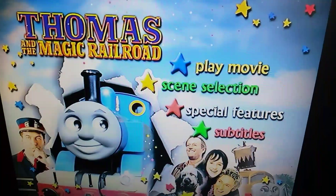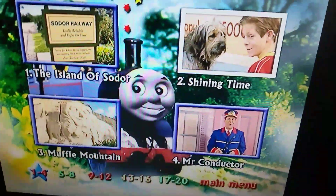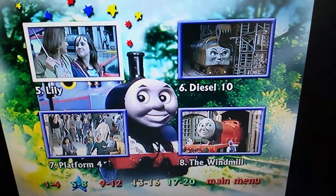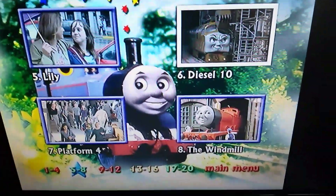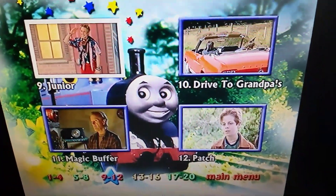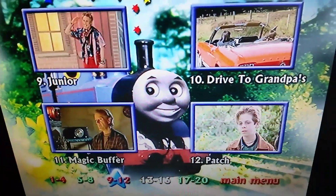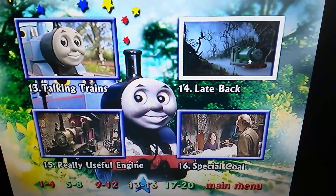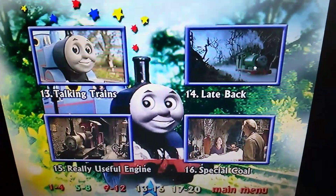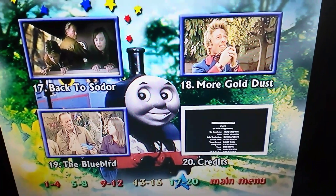We've got Play Movie, we've got Scene Selection: The Island of Sodor, Shining Time, Muffle Mountain, Mr. Conductor, Lily, Diesel 10, Platform 4, The Windmill, Junior, Jarrett to Grandpa's, The Magic Buffer, Patch, Talking Trains, Laid Back, Really Useful Engine, Special Coal, Back to Sodor, More Gold Dust, The Blue Bird, and The Credits.